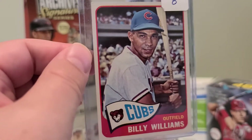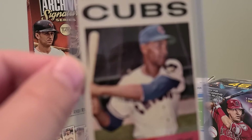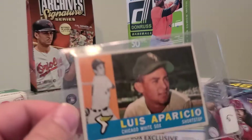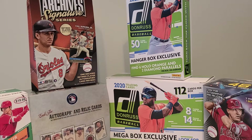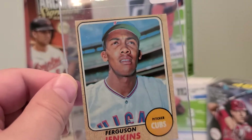I bought these vintage cards at the show today. Next up we have a 1965 Billy Williams — just ignore these prices. Next up, another Billy Williams, this time from 1964. Next up we got a Louis Aparicio — not sure what year this is. Next up we got a Fergie Jenkins, 1968 — a little off-center, but that's okay.